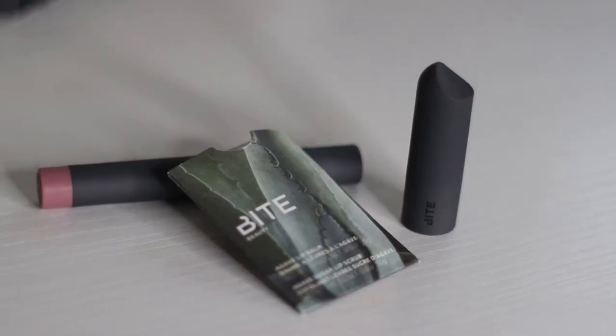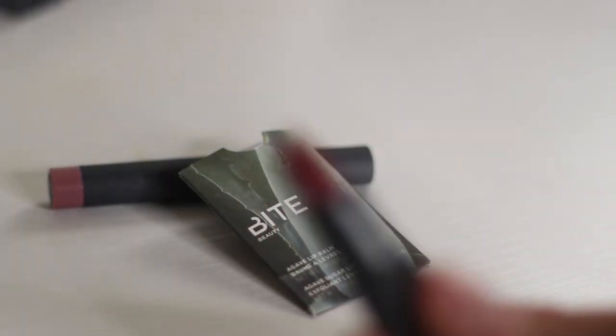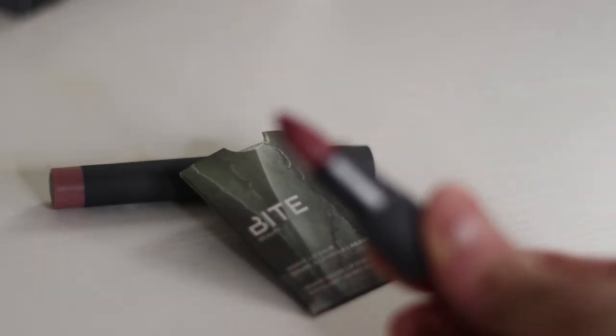Last thing I got was my birthday perk: the Bite Pucker Up It's Your Birthday gift. It comes with the Amuse Bouche Lipstick, the Matte Cream Lip Crown, and the Agave Lip Balm — all travel sizes and all very cute. I always think the colors they choose for lip perks are the weirdest shades. This is like a really deep, dark browny mauve, which is an odd choice, especially since they start this at the beginning of the year when you're closer to spring than fall or winter. This is a very fall-ish color. But this is the perk all year round, so we'll see.